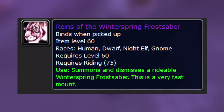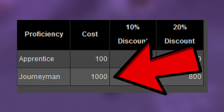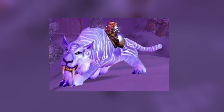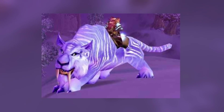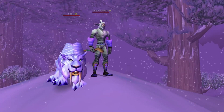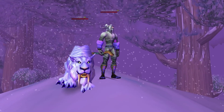Something unique about this mount is that it required 75 riding instead of 300, which meant if you got this mount, you would never have to spend 1,000 gold to train epic riding — which back in the day was a ton of money. You could use this 100% speed mount without ever learning the epic riding skill. However, getting this mount required one of the most painful and repetitive grinds in WoW history.